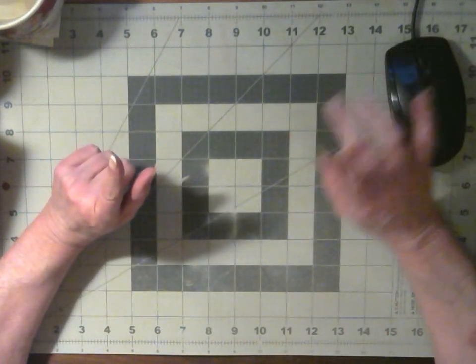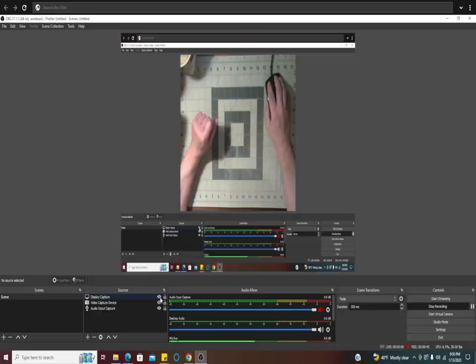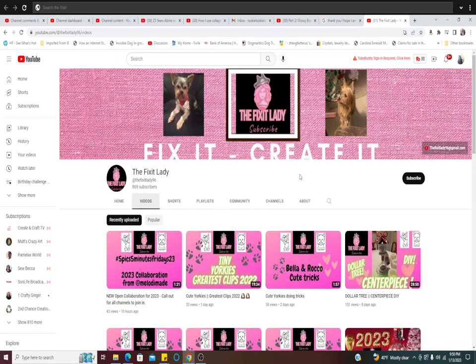Let me do the switcheroo here — cut that off, cut that on, and click this. Yes, so today we are boosting the Fix-It Lady.